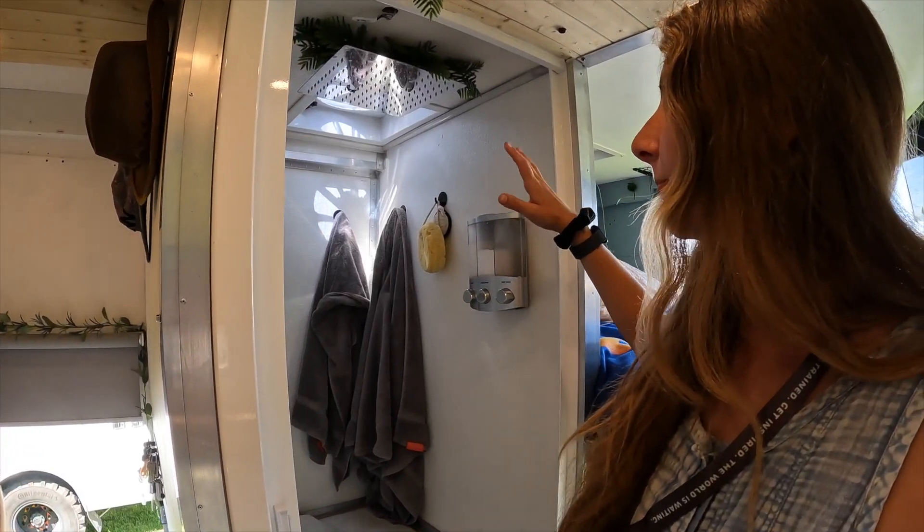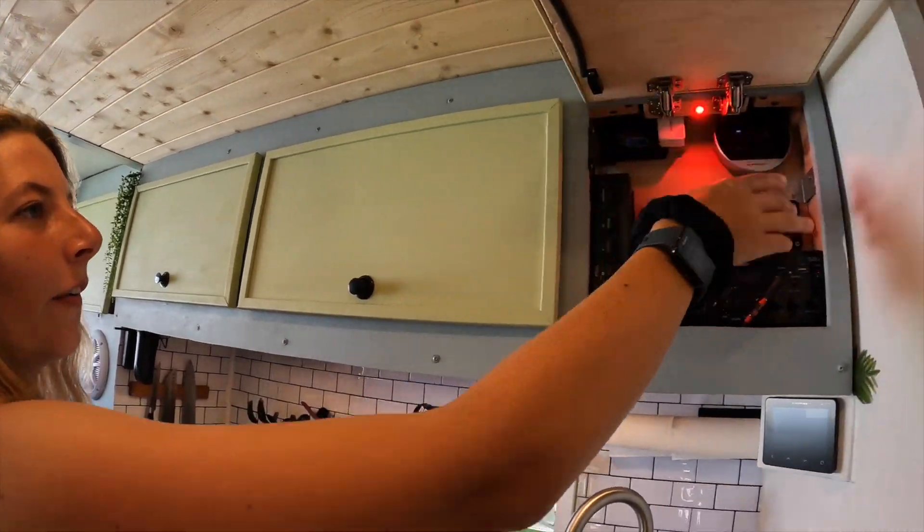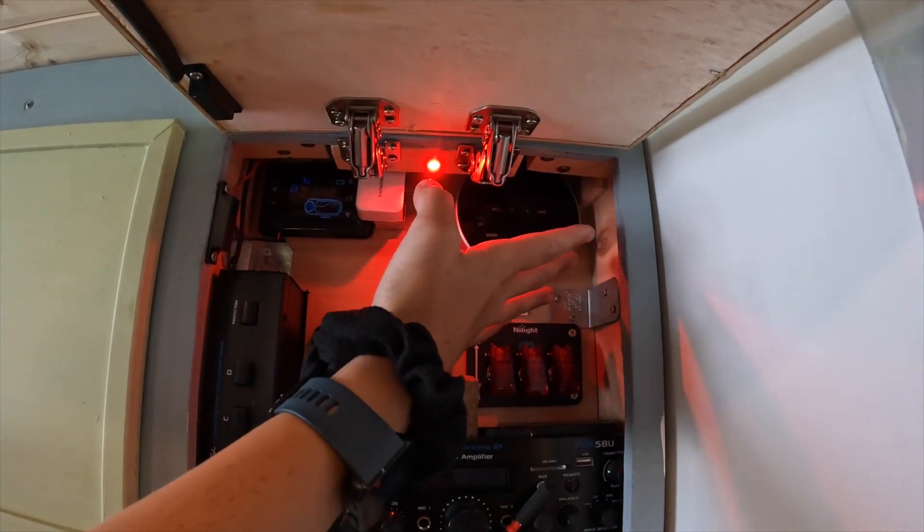The shower is pretty simple — it's just hot water with no mixer. You just select the temperature you want on the water heater screen. We like around 111 degrees or so.